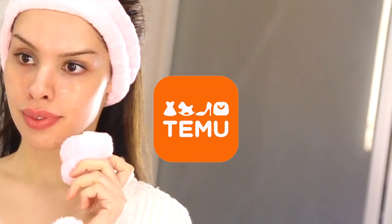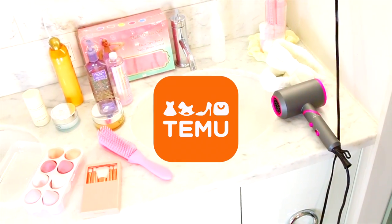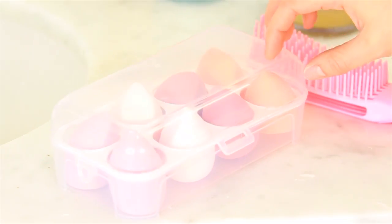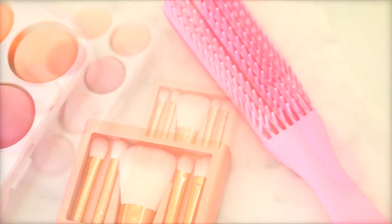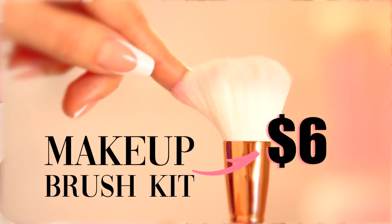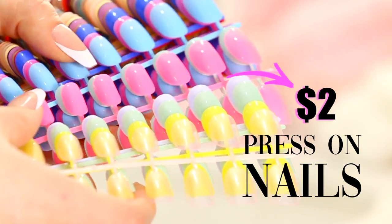This is an advertisement for Temu. Introducing Temu, your one-stop shop for affordable beauty products. Are you tired of shopping around for different products on different websites? Because when it comes to beauty, Temu has everything you need at some of the best prices I've seen in a long time.